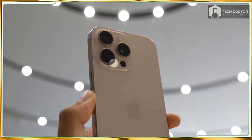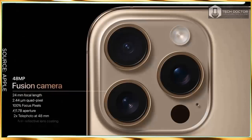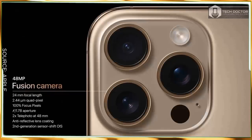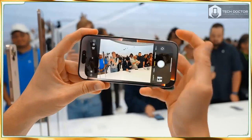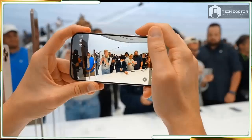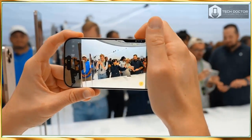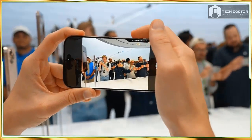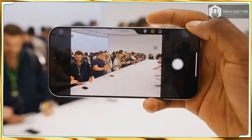Both the iPhone 16 Pro and 16 Pro Max get a new A18 Pro chip designed from the ground up for Apple Intelligence features, and a new dedicated camera control button designed to make everything from zooming to changing focus depth easier. A new 48MP ultrawide camera captures impressive macro shots, and you can record cinematic slow motion video at 4K 120fps.